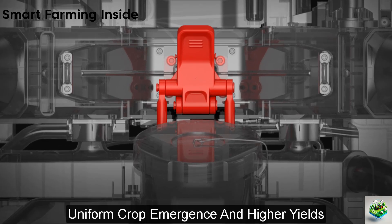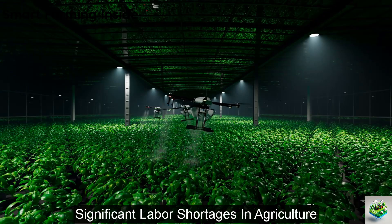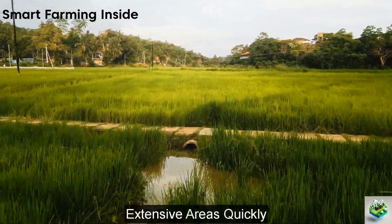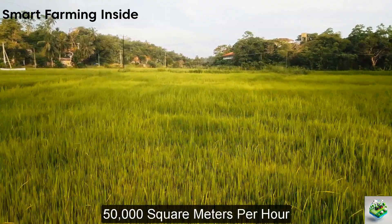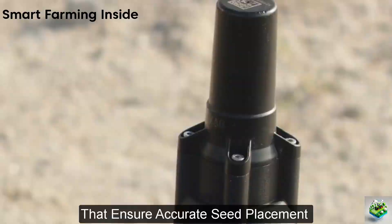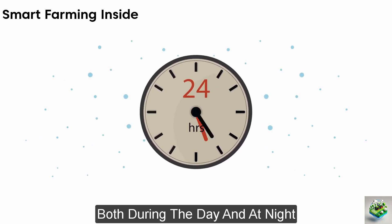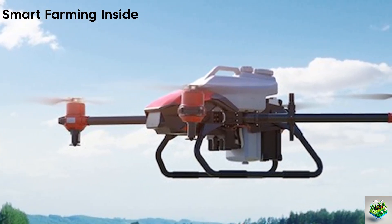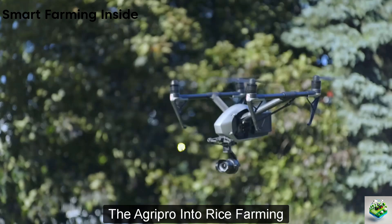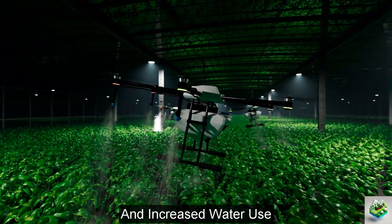This system allows for precise seed dispersal at variable rates, ensuring optimal seed placement and density, which are crucial for achieving uniform crop emergence and higher yields. The technology is also designed to address significant labor shortages in agriculture. Technical aspects include the ability to cover extensive areas quickly, with a capability of seeding 50,000 square meters per hour. This efficiency is achieved through advanced GPS technology and aerial dispersal methods that ensure accurate seed placement across diverse terrain types. The drone's design allows it to operate both during the day and at night, providing flexibility in planting operations and helping to extend crucial planting windows.